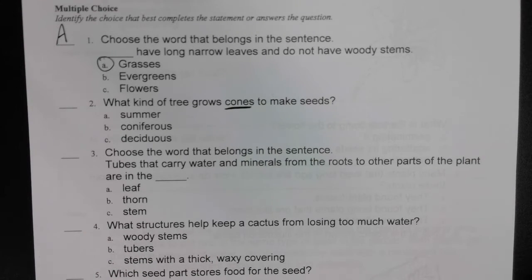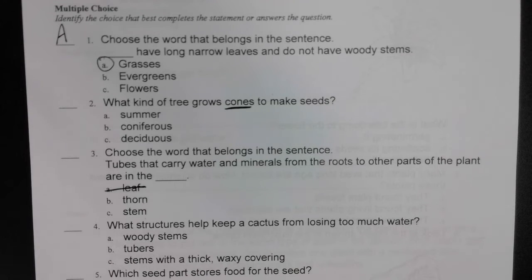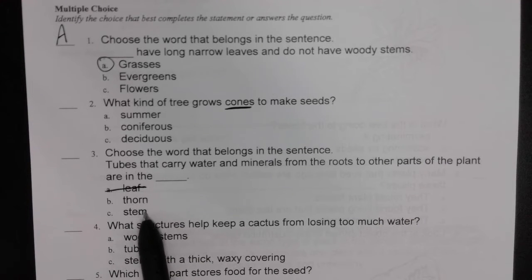Think about that celery we watched. Were those tubes in the leaf, the thorn, or the stem? Not the leaf — it sounds strange, but what was that called when we had water in the tubes? Was that in the thorn or the stem? One of those — we didn't talk about it this chapter.